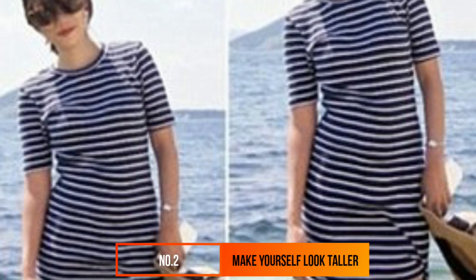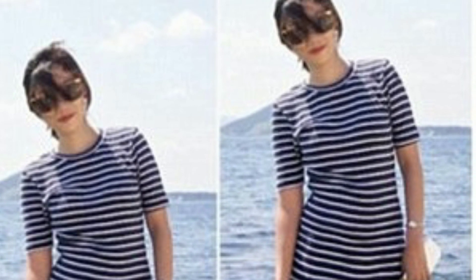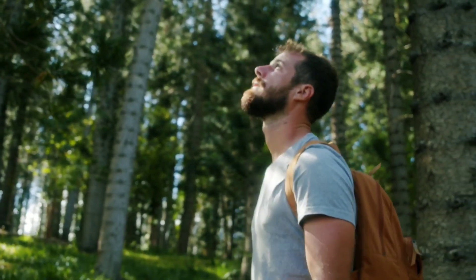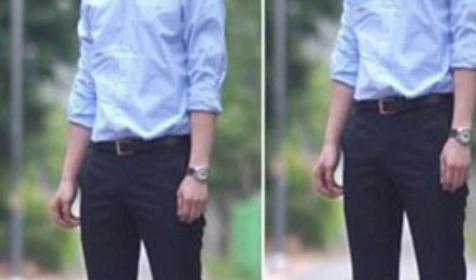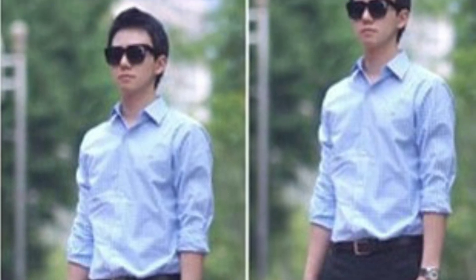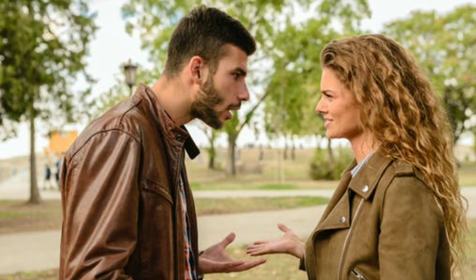Number 2: Make Yourself Look Taller. Research has shown women prefer taller men over shorter guys. But just because you can't change your height doesn't mean you can't physically make yourself look like you grew a few inches. Experts say sticking to monochromatic color palettes — otherwise known as colors that are the same shade — will make you appear taller. Plus, it looks super classy. You can't go wrong with an all-black look.